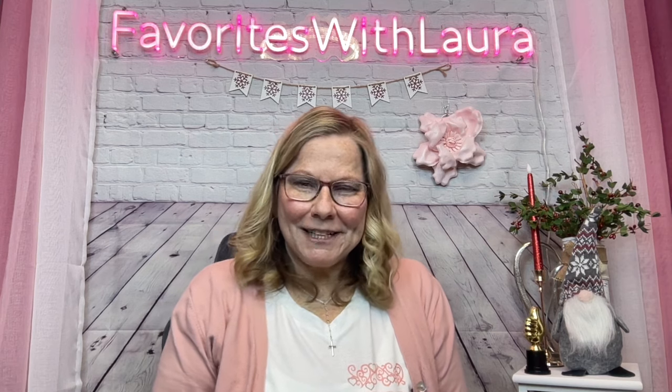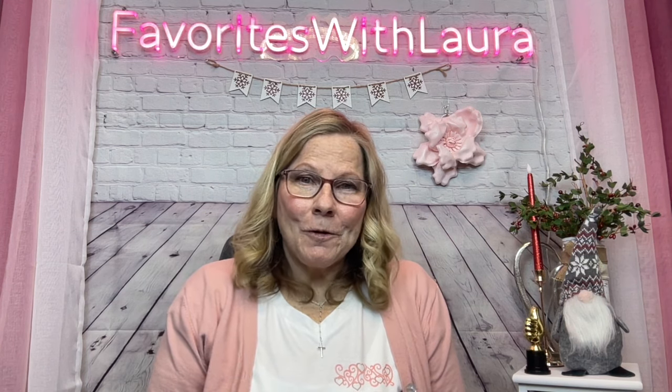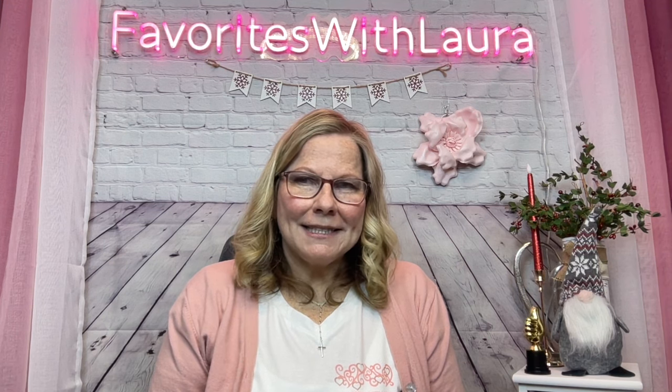Hello favorites, thank you for stopping by! Welcome back to Favorites with Laura. I love all the comments — every one of you is so supportive and I really appreciate it. I love being able to communicate with you guys through the comment field, it's a great feeling.